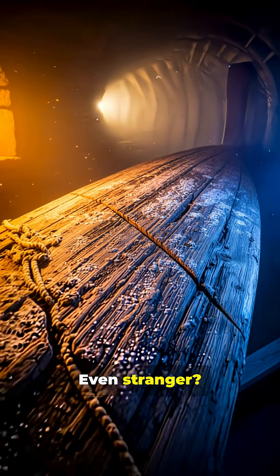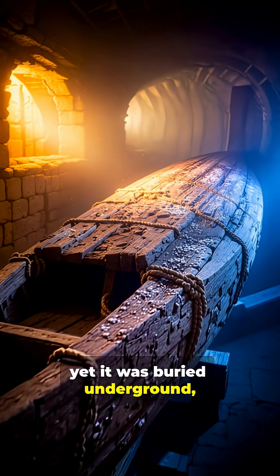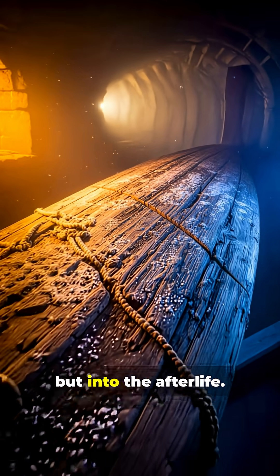Even stranger, the boat shows signs of real use, yet it was buried underground in a hidden chamber — as if it were meant to travel not across water, but into the afterlife.